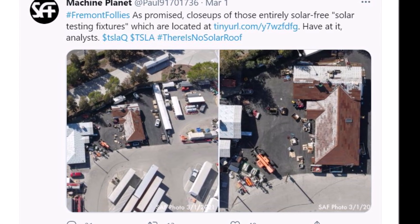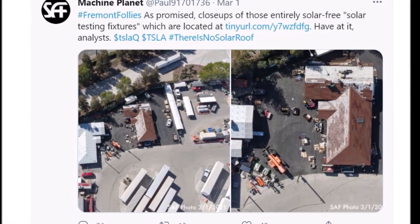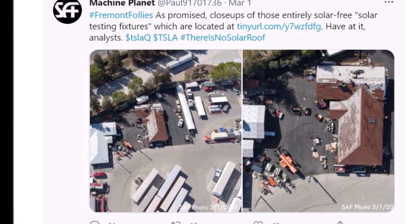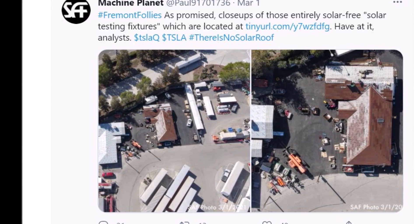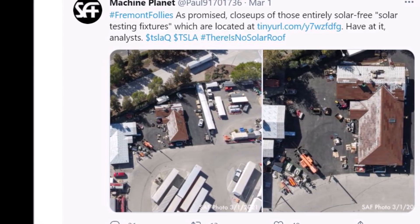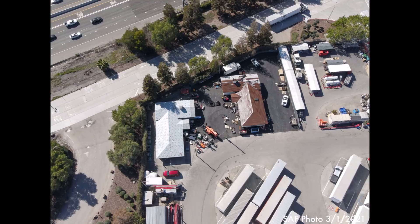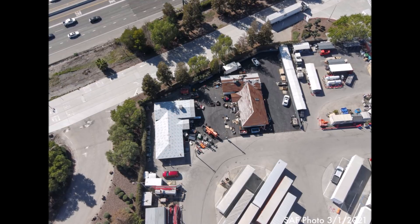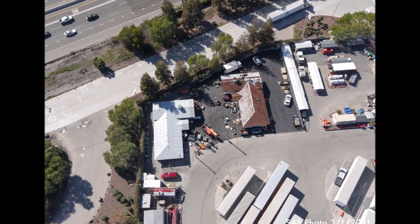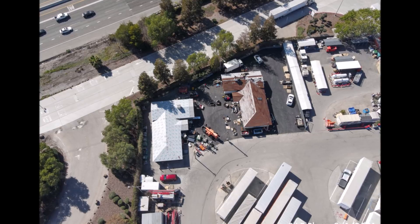Not everyone likes the standard black tiles on the roof. Solar tiles are supposed to help, and electric car pioneer Tesla now also wants to get into this business. A drone shows what the latest generation of Tesla photovoltaic systems can look like — they look like solar bricks. Would you like your solar panels on your roof to look like solar bricks? This is very exciting.